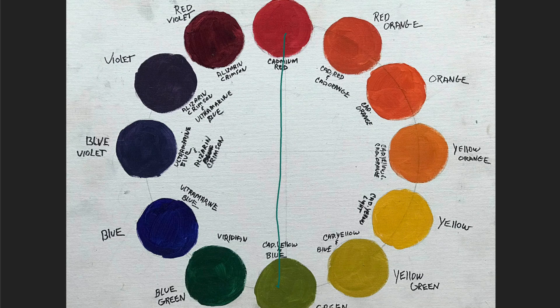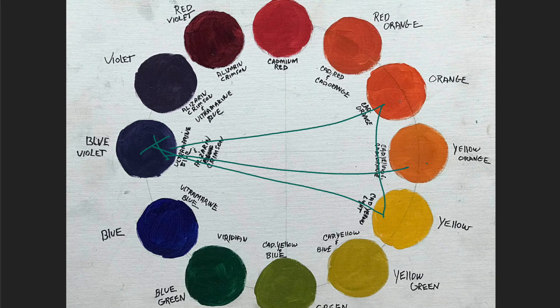Now the split-complementary color scheme is when I take, let's say, red — red and green are complements — but in a split-complementary, I will go to the colors on either side of the green and not use green, but use the yellow-green and the blue-green and the red, plus white. And that's my split-complementary. So any complementary color — blue-violet, yellow-orange — I pick one that I want to dominate, and then I split it. So instead of yellow-orange, I use orange and yellow, plus white.